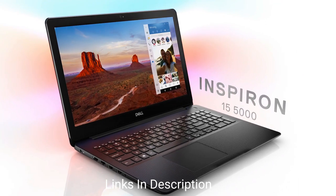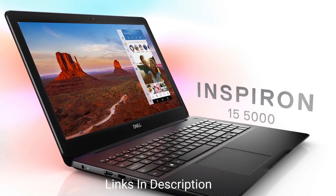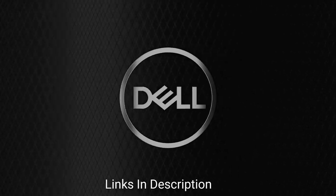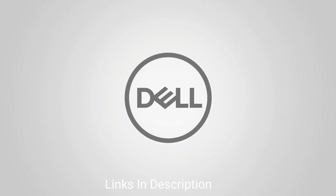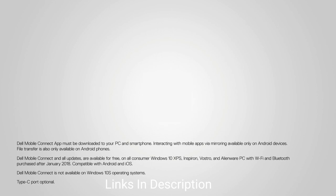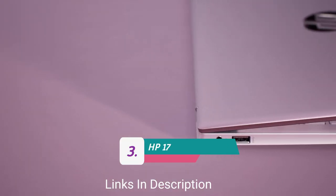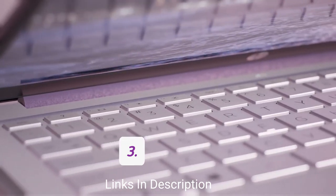Dell incorporated ComfortView low blue light software that helps reduce the blue light emission from the screen to optimize eye comfort. Buy this amazing laptop from Dell for its beautiful and immersive display that also comes with ComfortView low blue light software and its unique, stable design.